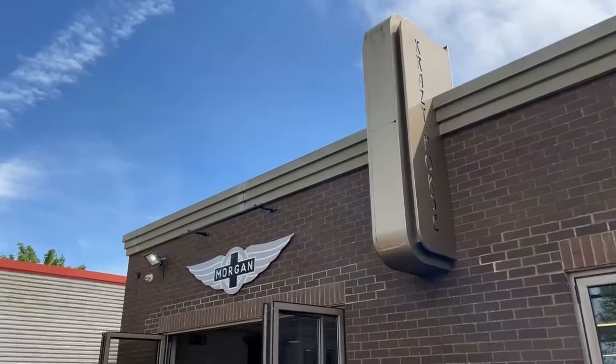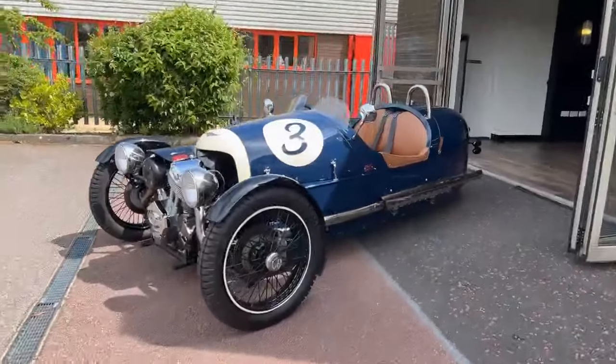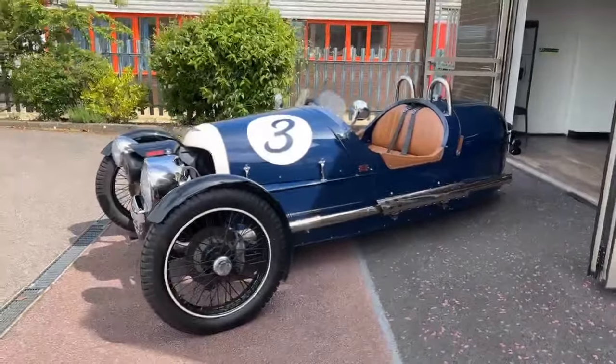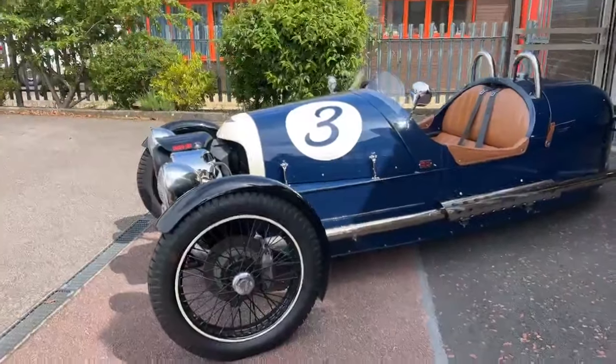Welcome to Crazy Horse Morgan, my name's Dan Whiting. I'm going to give you a quick walk around of a Morgan three-wheeler.